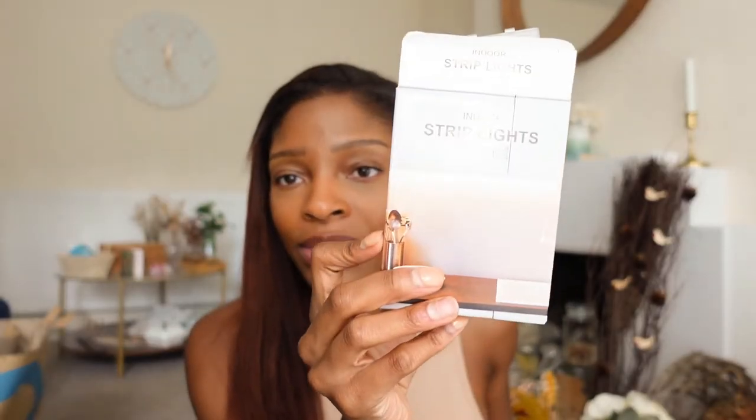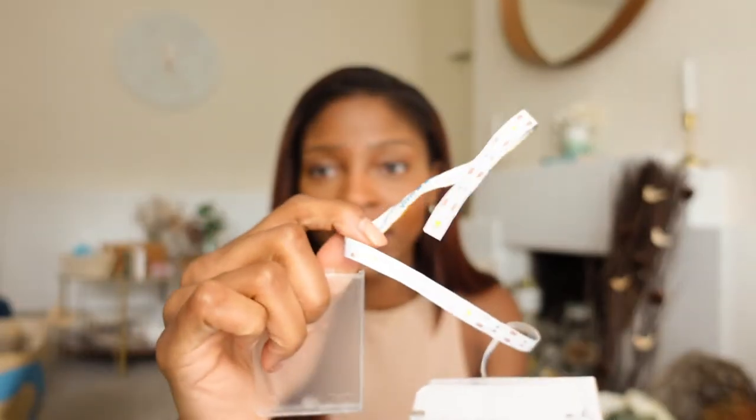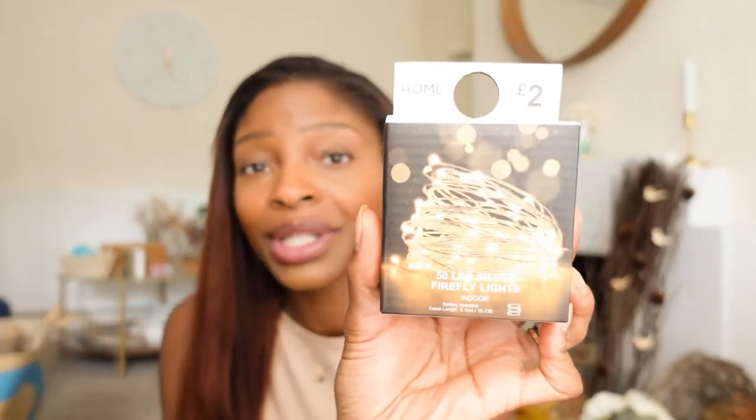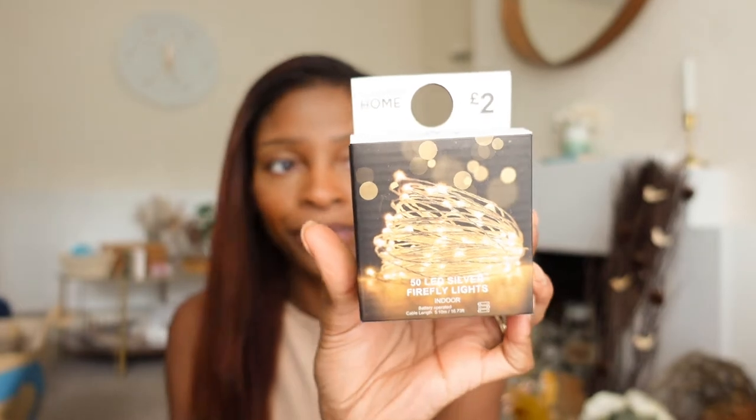From Primark I got some lights. I got strip lights times two — they are two metres long and literally peel and stick. Then I got fairy lights because who doesn't need a bunch of fairy lights in autumn and winter. They're all battery powered. I have some reusable batteries, which is good, but I did end up buying some extra batteries as well since they were only a pound.